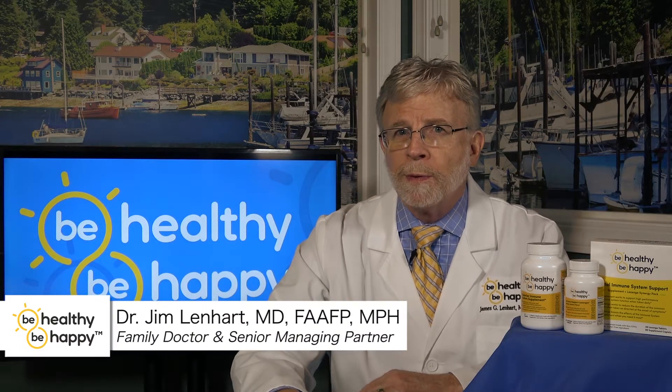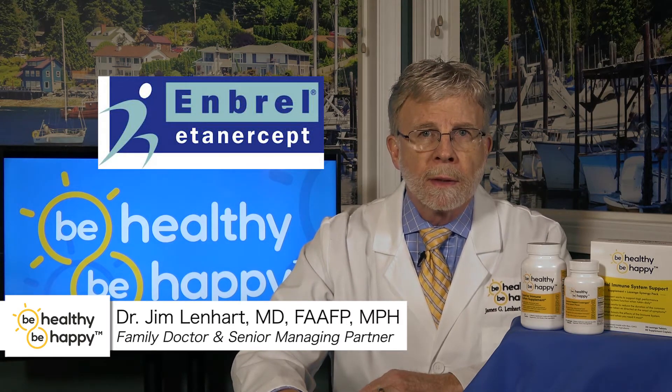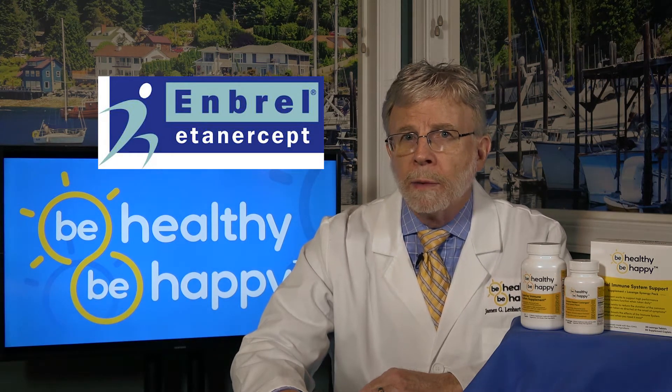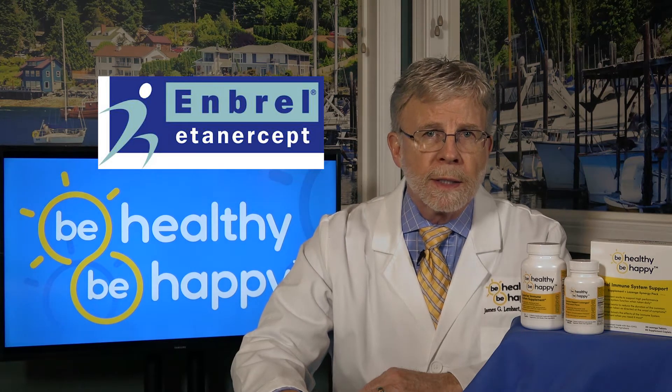The FDA has approved the medication Enbrel to treat rheumatoid arthritis, ankylosing spondylitis, and plaque psoriasis, which is great news for anyone suffering from these very disabling conditions.